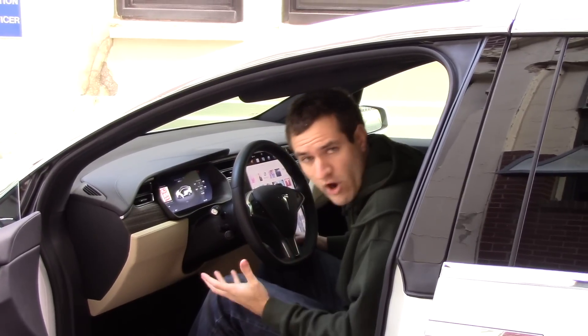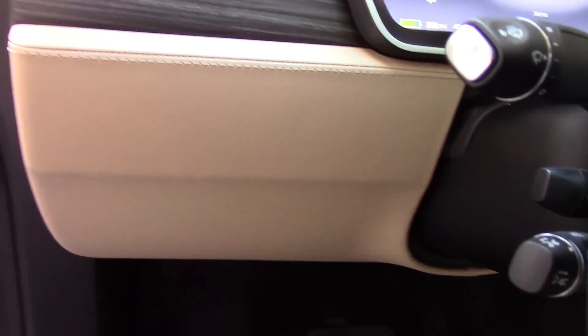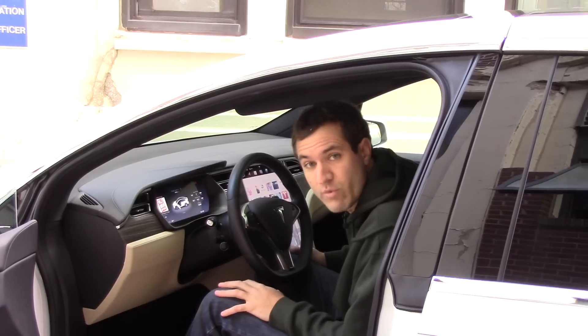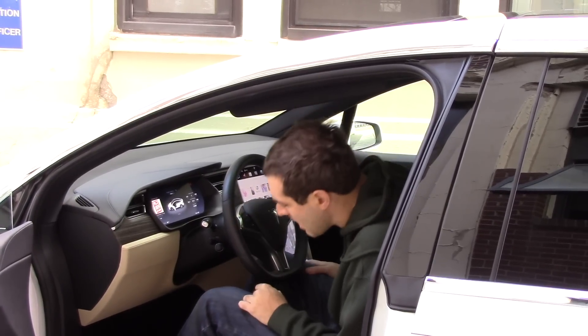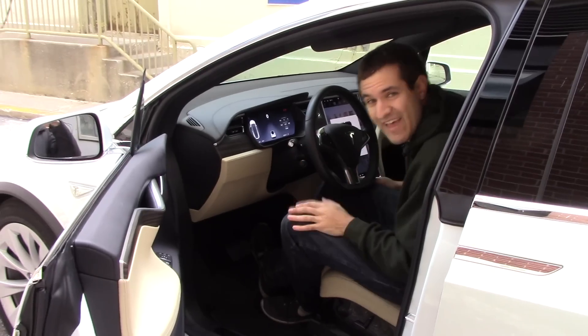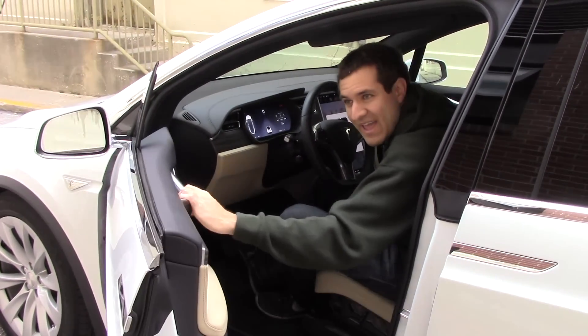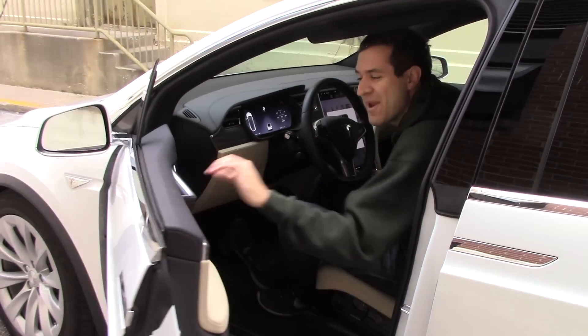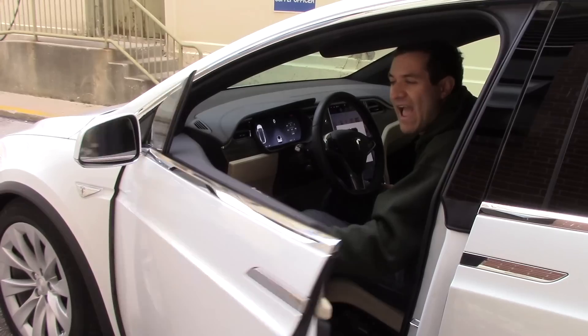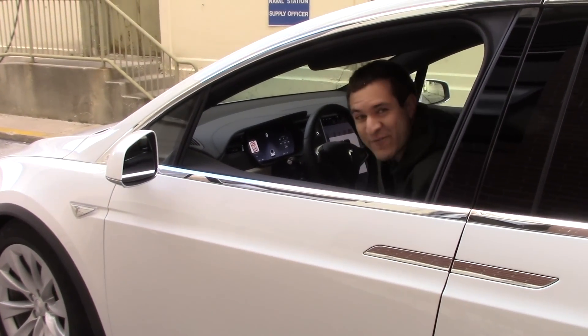Here's a question: how do you start a Tesla Model X? There's no starter button or keyhole on the steering column. All you do is get in with the key in your pocket — the car is currently off — you put your foot on the brake pedal, then the door closes and suddenly you're ready to go. That means every time you touch the brake pedal, the door closes. It's the perfect car for lazy people.